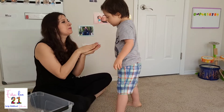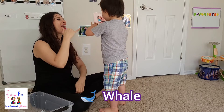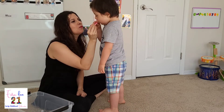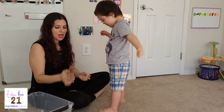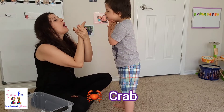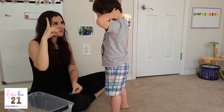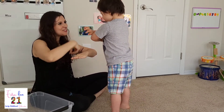Next one. I have a whale. Yeah, a whale. And this one is a pink whale. A pink whale. Next one. This one is a crab. And the last one. It's a dolphin. Yeah. Dolphin.